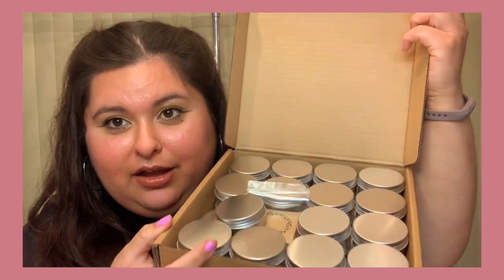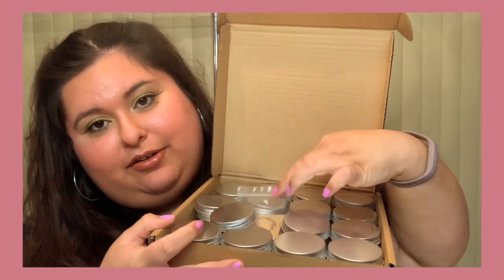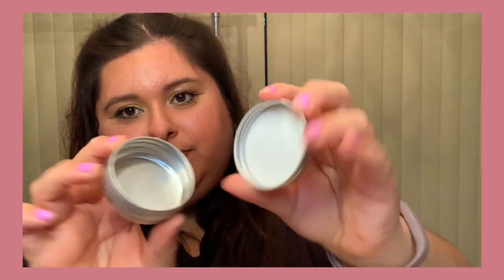We also got some shea butter — a huge block, I believe it's a one pound block. Next we got a dropper for the lip balms. And you're probably wondering what we're gonna put our lip balms in — I'm glad you asked! We bought 30 aluminum cases for the lip balm, and they come with little labels so if we want to make different flavored or colored ones we can label them. They screw on and off — so cute! The candelilla wax came in like five minutes before I started filming.